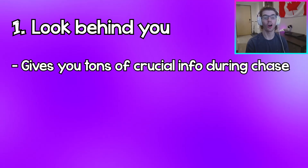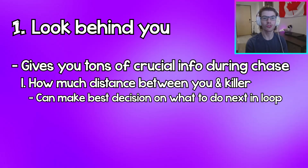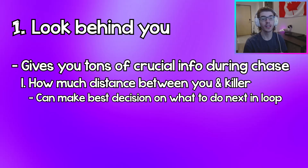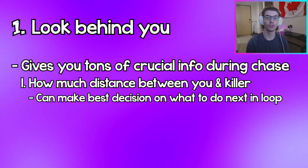Quickly looking behind you will give you a few pieces of information. The first piece of information will obviously let you see how much distance you have between you and the killer, and this will help you assess whether you'll be able to make it to that pallet you're running to or whether you'll be able to vault that window. Whatever it might be, looking behind you will set you on the right path to making the best decision during a chase.